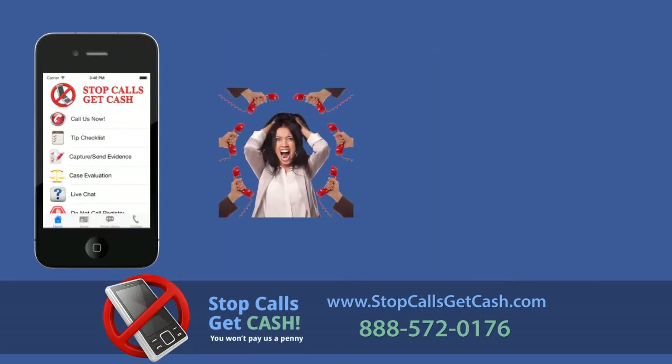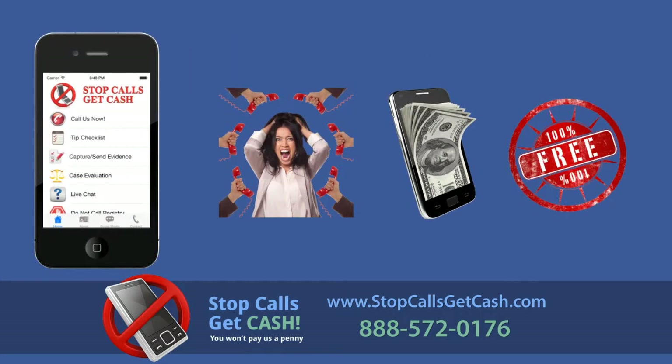Download our free app to stop the harassment, get money, and you won't pay us a penny for our services.